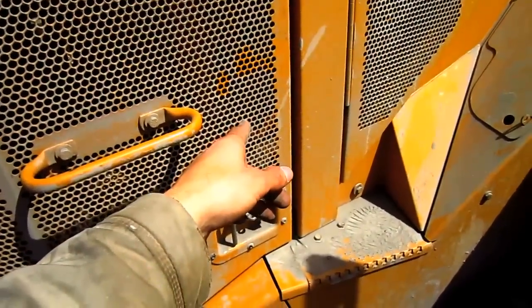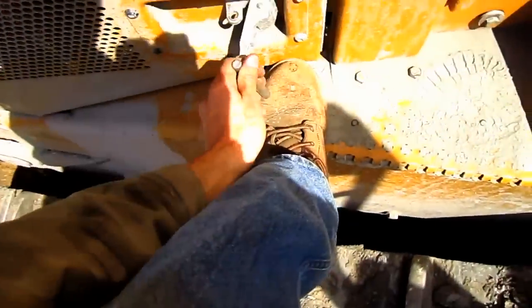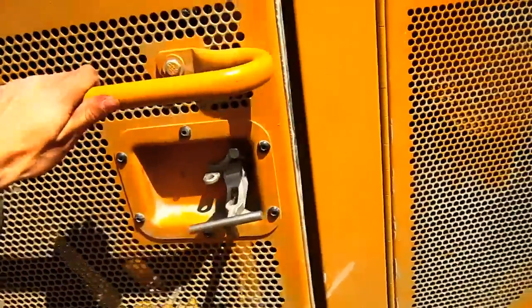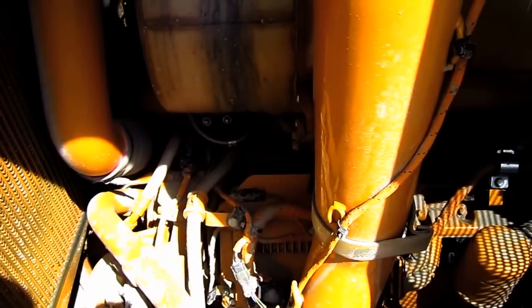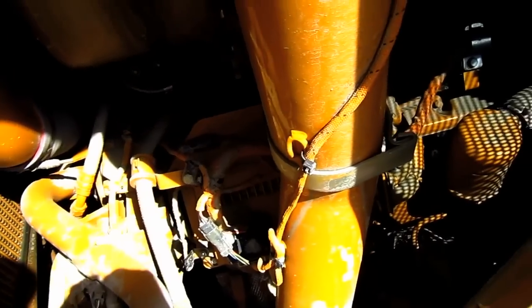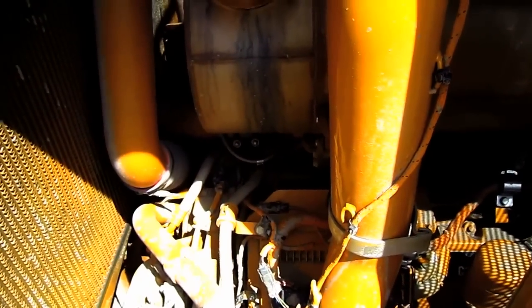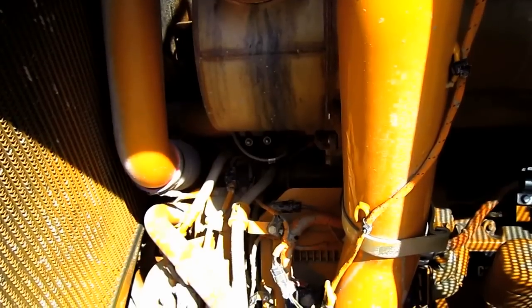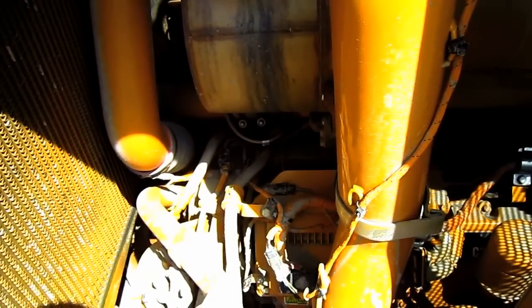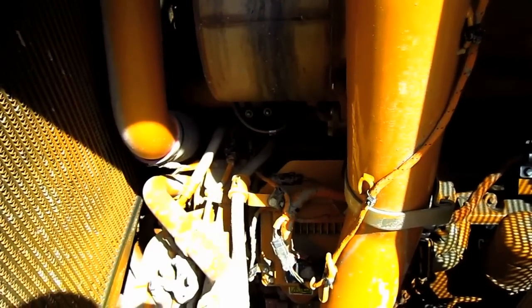Let's take a look at the diesel engine on the D11T. Replacing the older 3508B EUI diesel engine utilized in the older D11R was a new Caterpillar C32 diesel engine with ACERT technology, which you can see right under the hood here. This engine produces 850 horsepower. The ACERT technology reduces emissions at the combustion point in the engine to help meet the United States EPA emission regulations and also gives precise fuel delivery to the engine and refined air management.